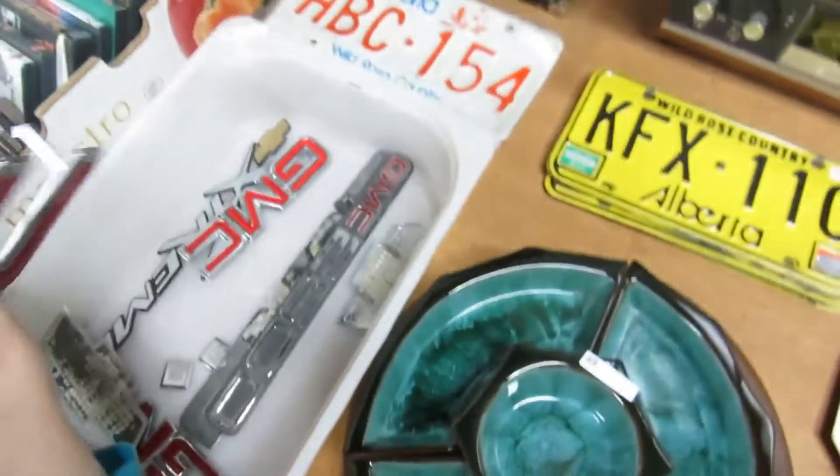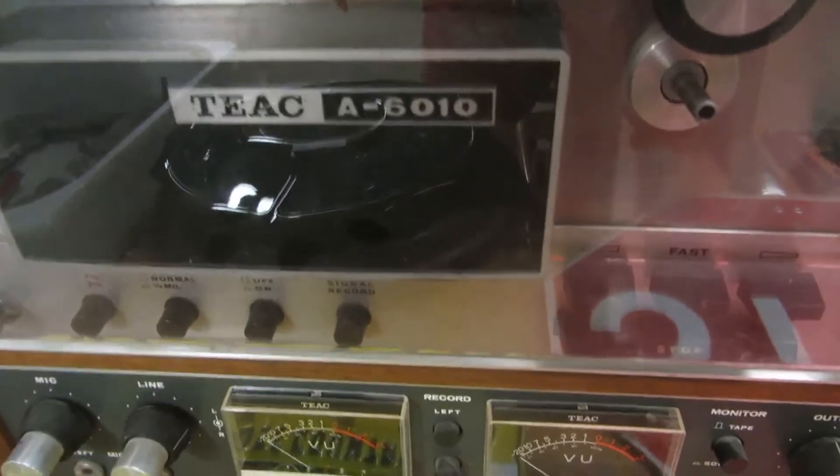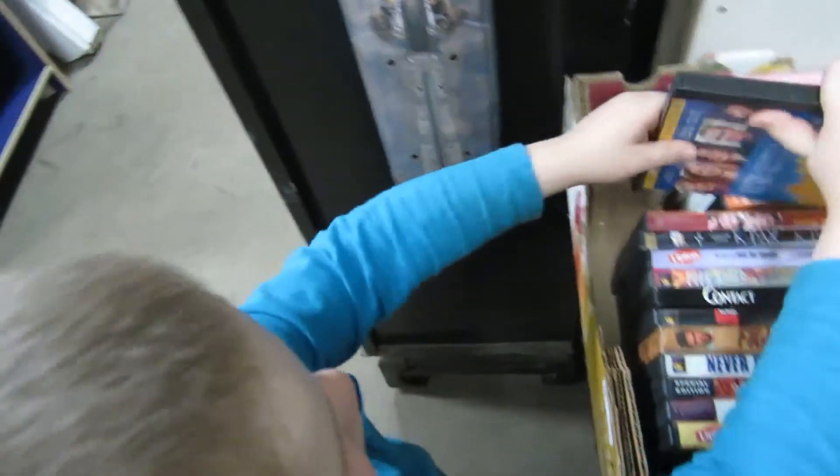We've got some Blue Mountain Pottery — this is really expensive — more GMC stuff, more plates, and really nice speakers. We've got a reel-to-reel, a Teac 6010.